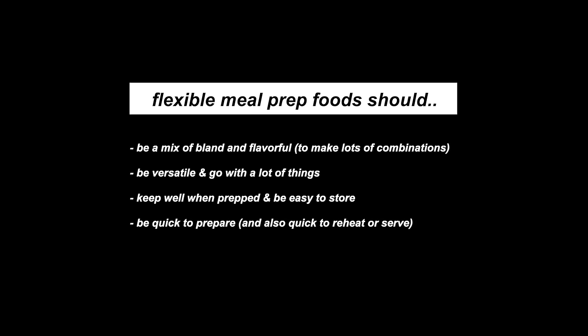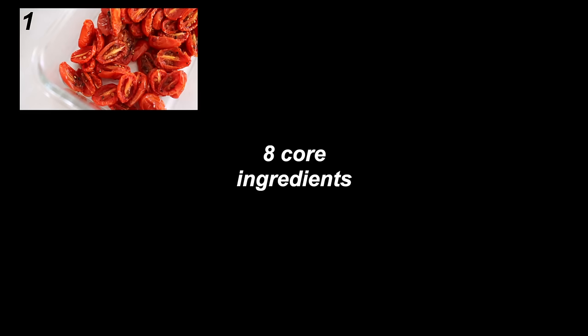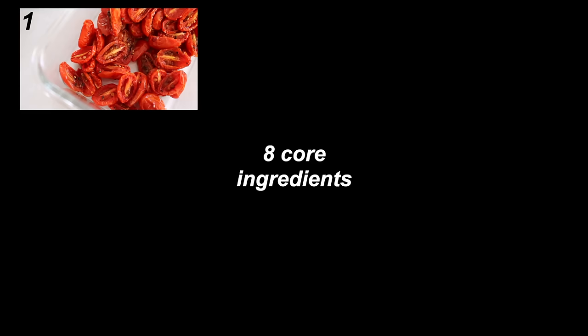You want ingredients that go with a lot of things, foods that keep well, things that are quick to prepare, and a good balance of nutrients. To make this simple, I've come up with something I call a flexible meal prep set — a group of foods that already go really well together. I'll be showing you eight of my favorite foods for flexible meal prep, specifically chosen because they have a great balance of nutrition, keep well, and can be combined in a lot of different ways. In the first half of the video I'll show you how to prep these eight core ingredients.